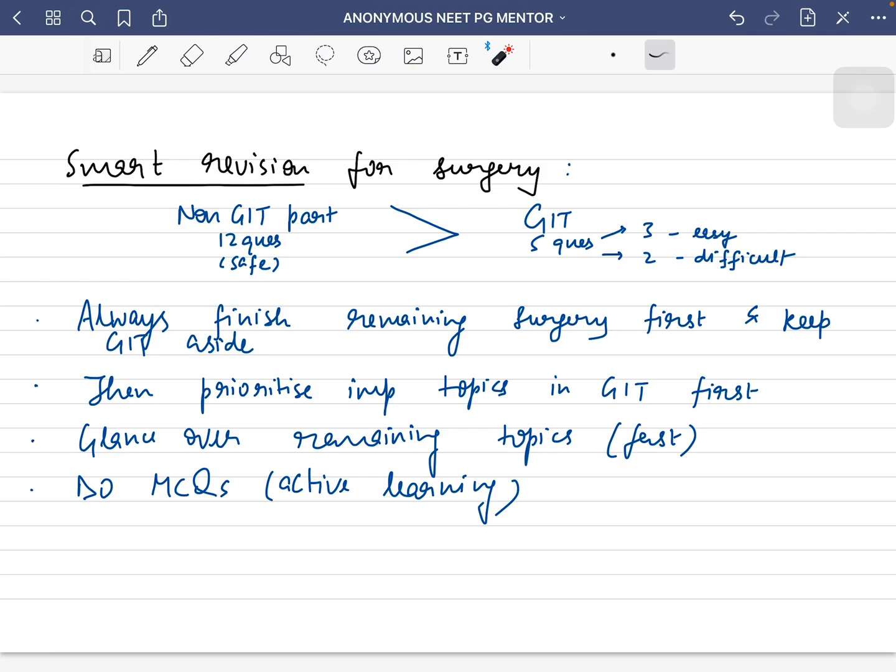Whenever you revise surgery, I used to divide it into two parts: one is GIT surgery and one is everything else other than GIT. From the 17 questions of surgery, it can be divided into 12 questions and 5 questions. These 12 questions would be from everything else apart from GIT surgery, and these five questions will be from GIT. So whenever you start revising surgery, always revise everything else except GIT first — keep GIT aside — and in this way you have safeguarded your 12 questions.